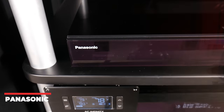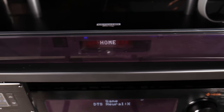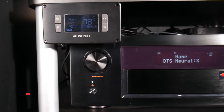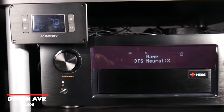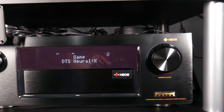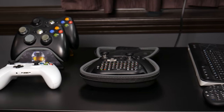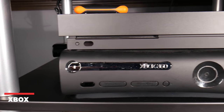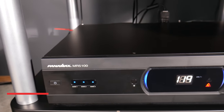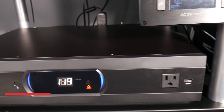Below that is the Panasonic DP-UB820 4K Blu-ray player. Barrett chose the UB820 for its all-round great performance and the HDR optimizer. Below that is the brains of the theater, which is the Denon AVR-X4400, currently being used as a preamp for the floor speakers but also powering the four height speakers. Moving across to the left audio rack, gaming controllers are on top, below them is an Xbox One X and an Xbox 360 with Kinect. Underneath is a Panamax MR5100 power conditioner with 11 outlets, which may be needed for future upgrades.